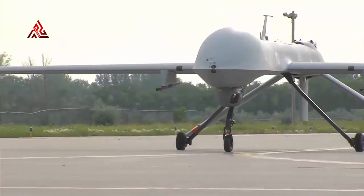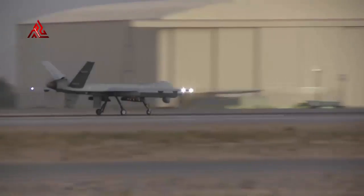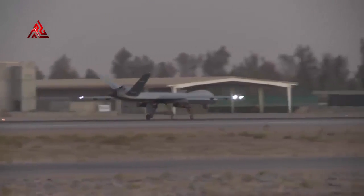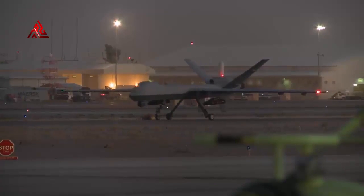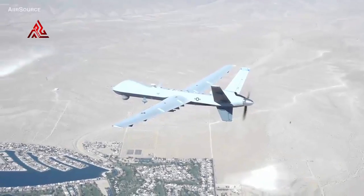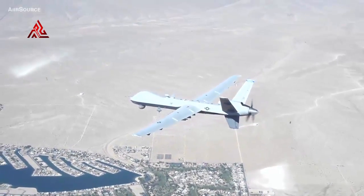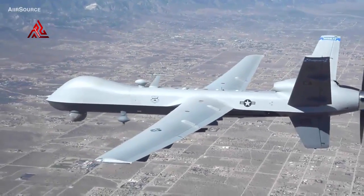Protector RG Mark One, which will replace the current Reaper force when it is introduced to the front line, is considered a step change in capability for the Royal Air Force. The cutting-edge platform will be capable of being flown anywhere in the world while being operated by personnel located at their home base at Royal Air Force Waddington, Lincolnshire, where it will enter service by mid-2024.